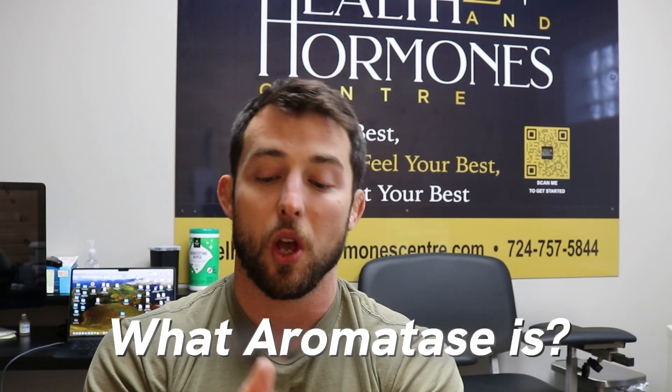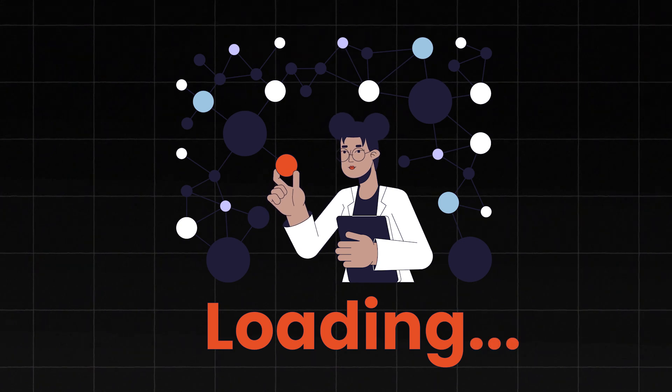There are a couple things we need to understand. We need to understand what aromatase is, the role of estrogens in the male body, steps you can take to naturally lower estrogens, and then the use case of aromatase inhibitors in men on testosterone replacement therapy. First, what is aromatase? What are we trying to inhibit? Aromatase is an enzyme that's basically responsible for converting androgens into estrogens.